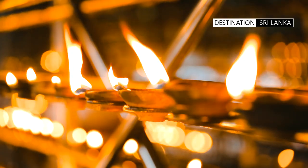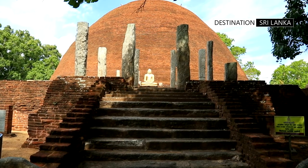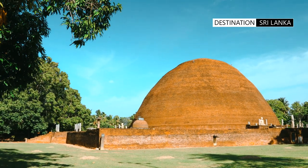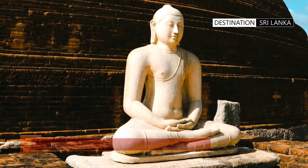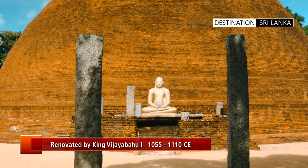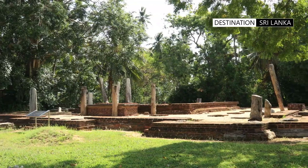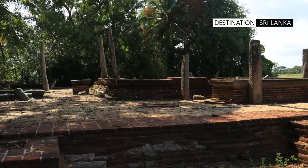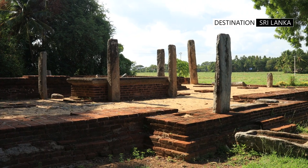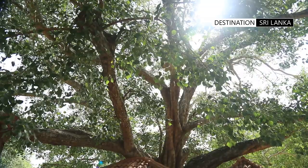The current height of the stupa is 18.3 meters while the circumference is 103 meters. Successive renovations changed the shape of the Dagaba, and it is believed that the stupa originally would have been a much larger structure, maybe even double its current dimensions. The ruins of an ancient Bodhigaraya can be seen west of the complex, and a center cavity clearly indicates the location where the Bodhi tree originally would have been. There are two Bodhi trees adjoining the restored stupa and in the lower compound.